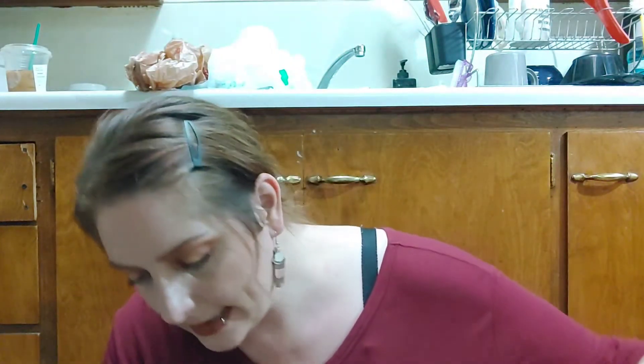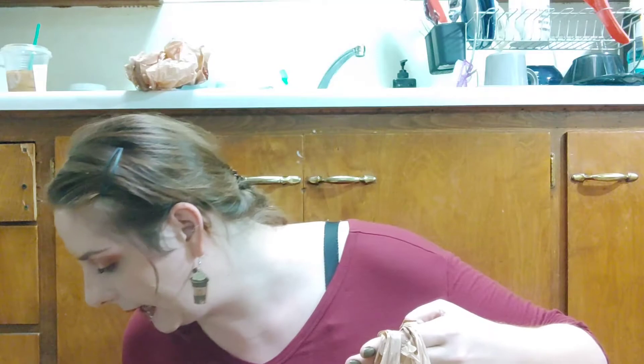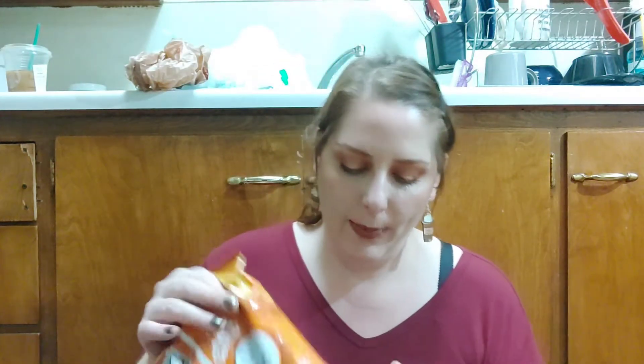Last things: we got a half gallon of chocolate milk, a bag of Lay's cheddar and sour cream potato chips, and a pack of hamburger buns because we have sausage in the freezer that we can do hot dogs with. And that is what we got today — I feel like we got quite a bit of stuff.